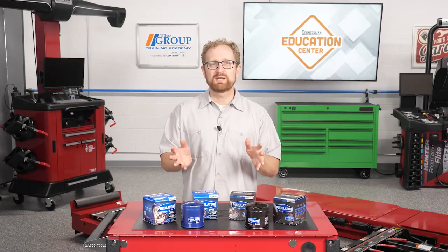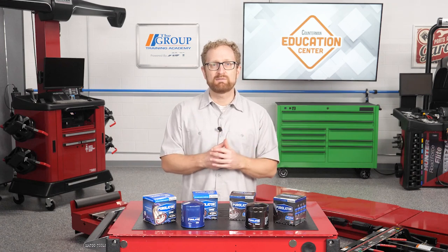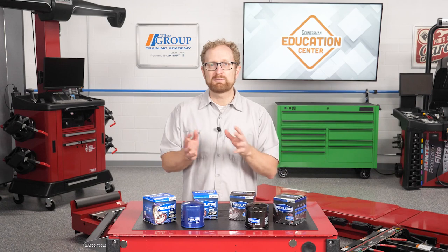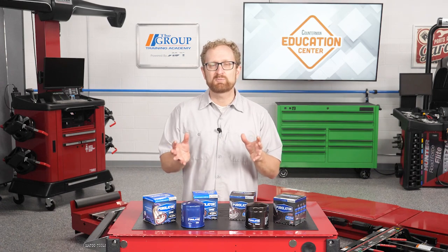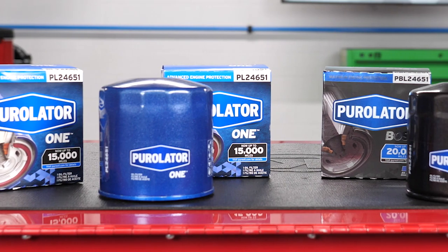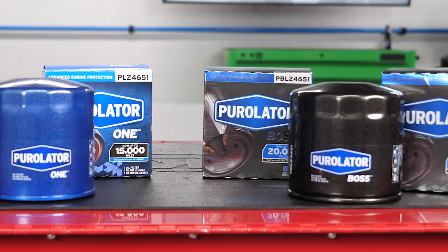In this era of downsized, turbocharged engines, extended service intervals, and severe driving, more and more newer vehicles require a high-quality synthetic or semi-synthetic oil formulation to maximize performance and fully protect the engine. The best way to protect that investment in premium oil is to pair it with a premium filter.